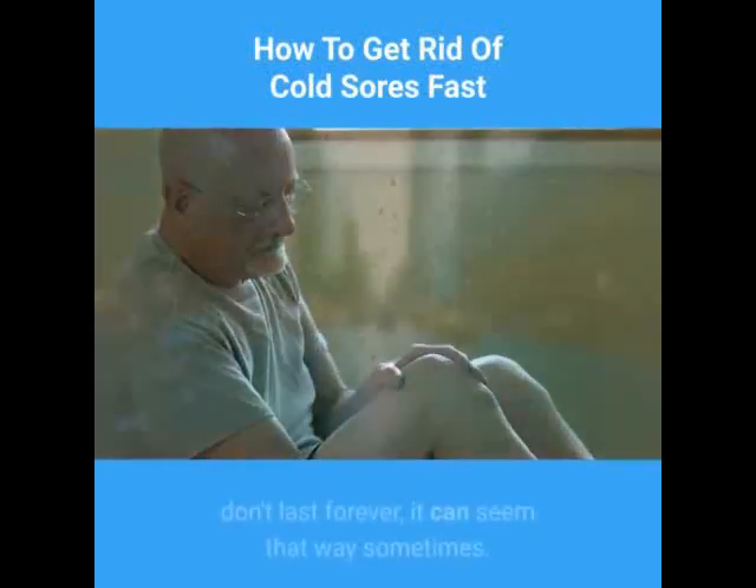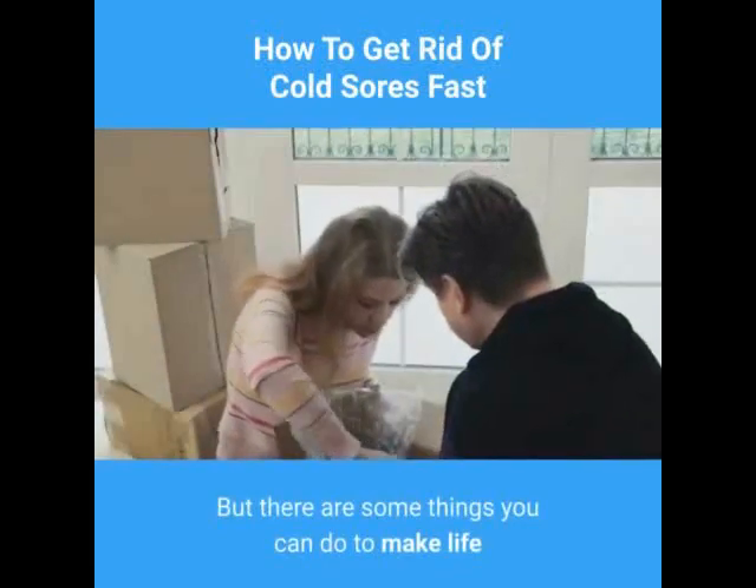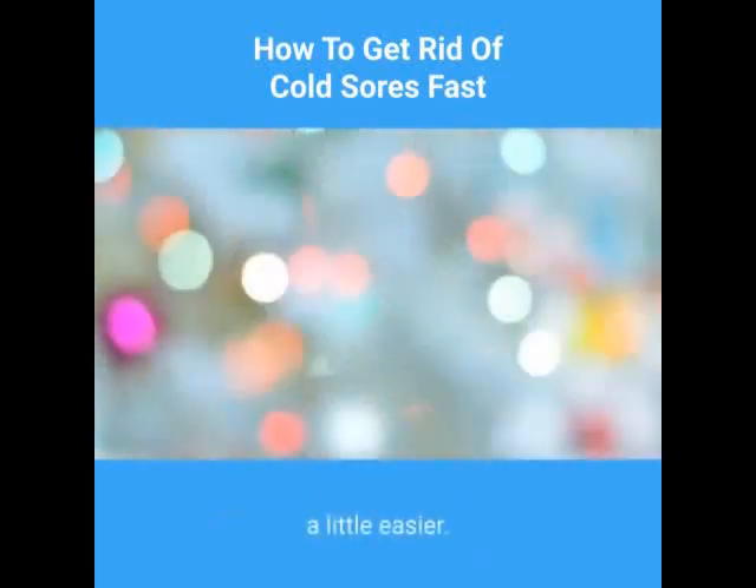Even though cold sores don't last forever, it can seem that way sometimes. But there are some things you can do to make life a little easier.